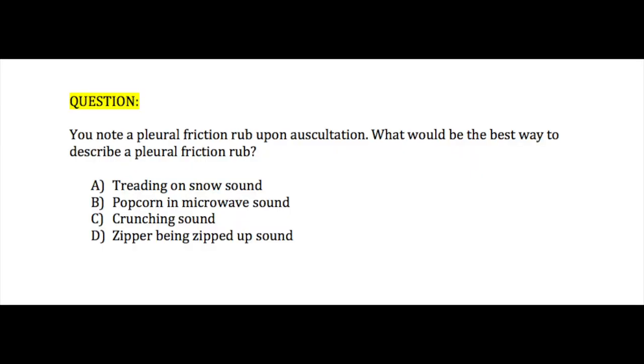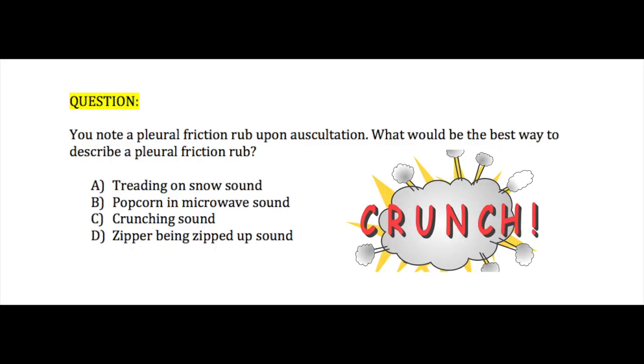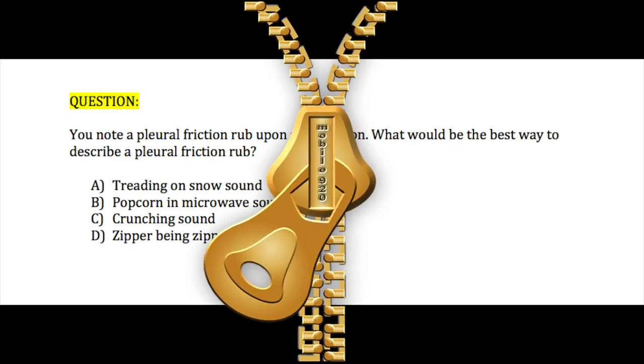Let's move on to question number three. You note a pleural friction rub upon auscultation. What would be the best way to describe a pleural friction rub? A. Treading on snow sound, B. Popcorn in a microwave sound, C. Crunching sound, or D. Zipper being zipped up sound.